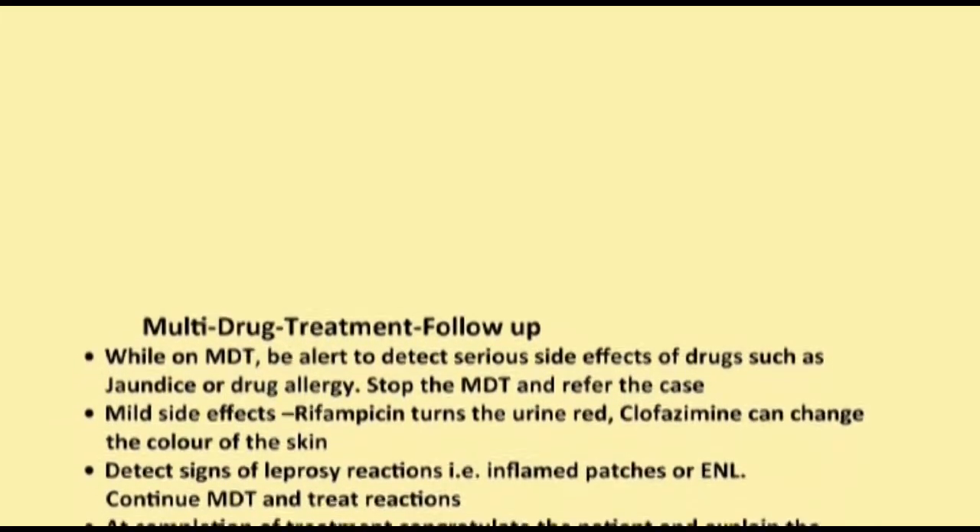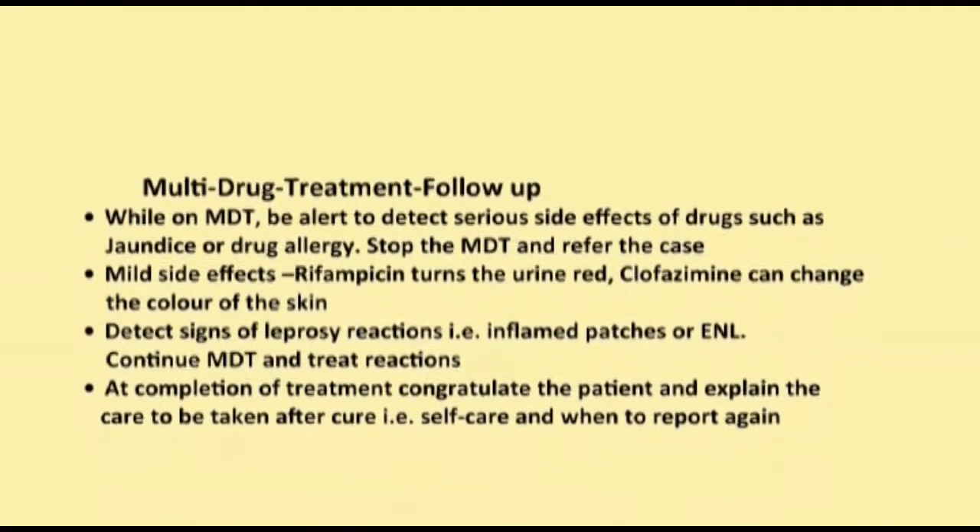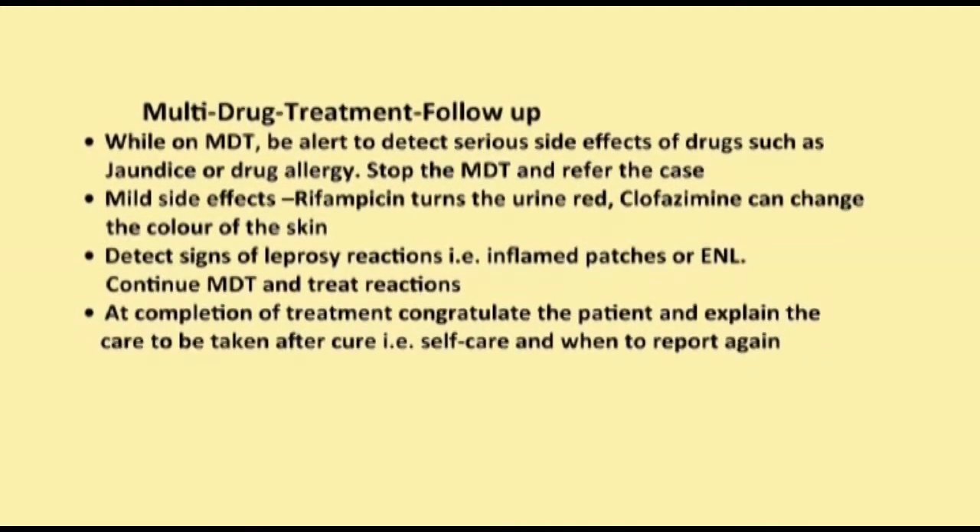Always remember: while on MDT, be alert to detect serious side effects of drugs such as jaundice or drug allergy — stop the MDT and refer the case. Mild side effects include Rifampicin turning the urine red and Clofazamine changing the colour of the skin. Detect signs of leprosy reactions such as inflamed patches or ENL, continue MDT, and treat reactions. At completion of treatment, congratulate the patient and explain the care to be taken after cure, including self-care and when to report again.